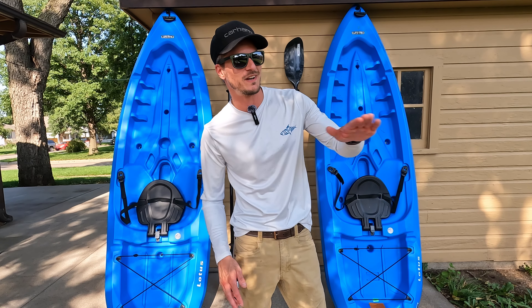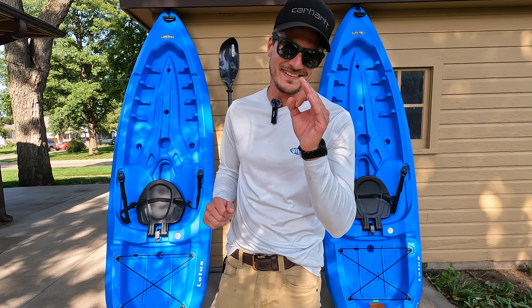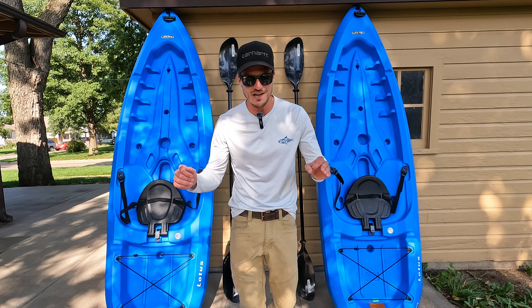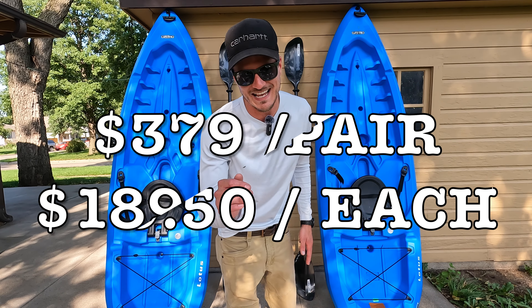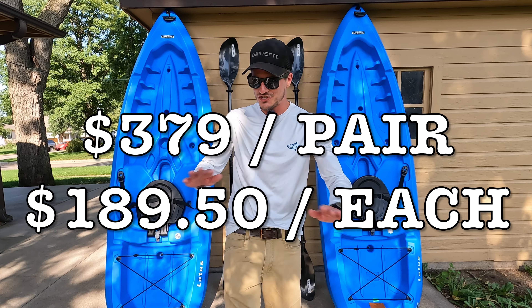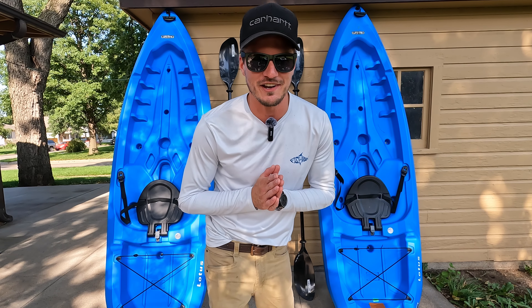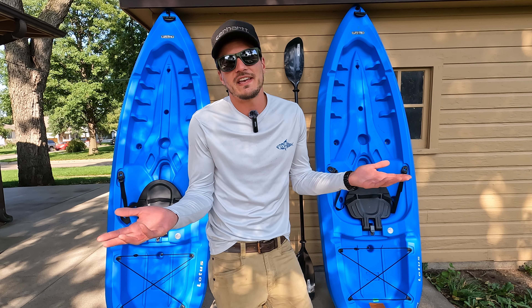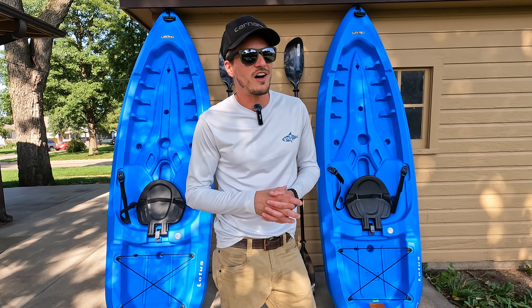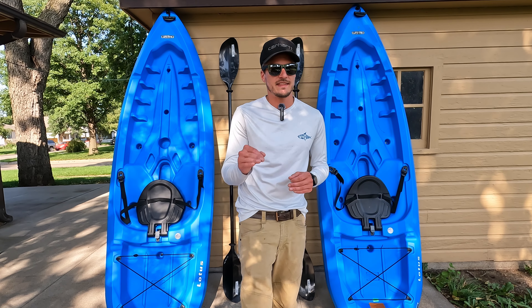The kayaks are so easy that I find myself going out to the lake every single week now. And the price point was right on these guys — for the pair I paid $379 shipped by Amazon, dropped off on my front door. That comes out to roughly $189 per kayak, so not too bad a price right there.